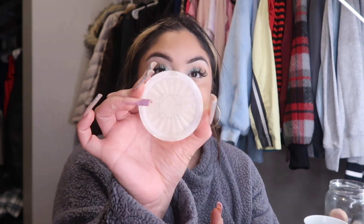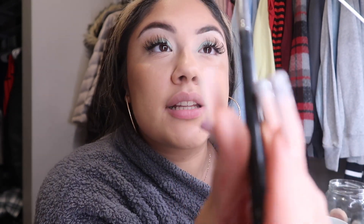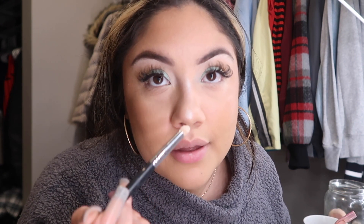Now for nose contour — how I do it is I get this highlighter glaze from Jonah and I make a straight line down my nose, then bring it up. I'm going in with the same shades I used to set my contour, starting right here, and then using the tiny beauty blender to blend right in.